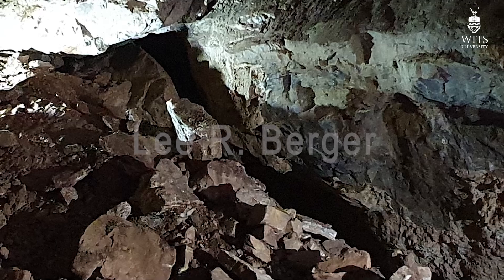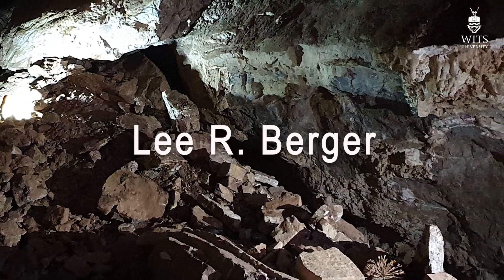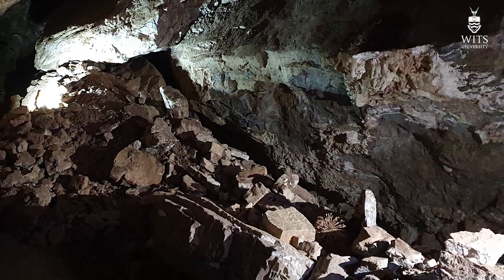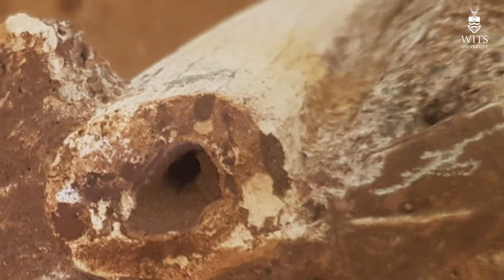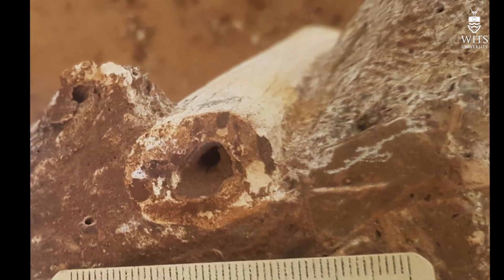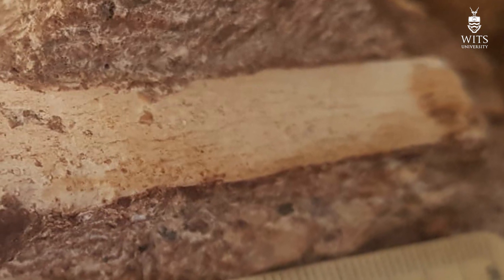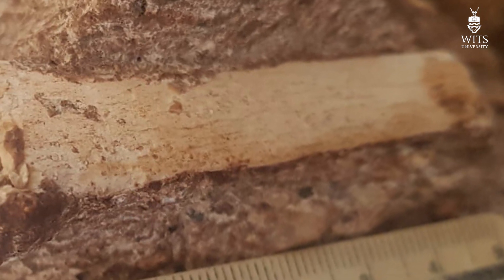Hello again everyone, I'm Lee Berger from Johannesburg, South Africa, a professor in paleoanthropology at Witts University and explorer at large for National Geographic. Over the last several days I've been watching hominid fossils and perhaps other animal fossils being prepared from the UW-105 site, and as we're waiting for these exciting fossils to emerge, I want to give you a little bit of background.